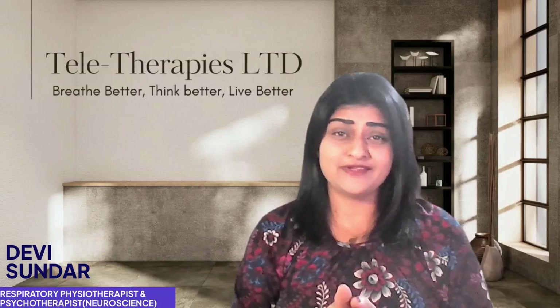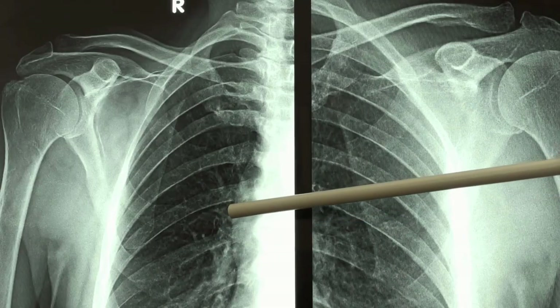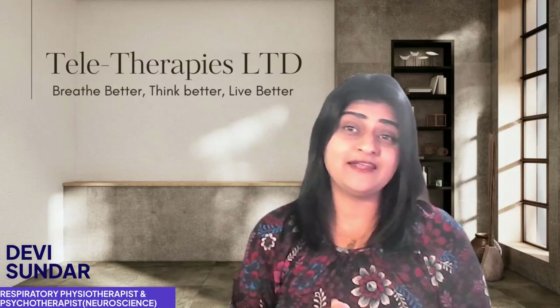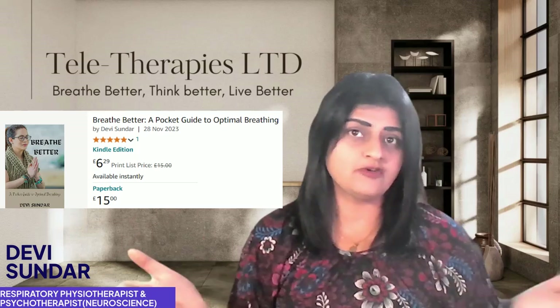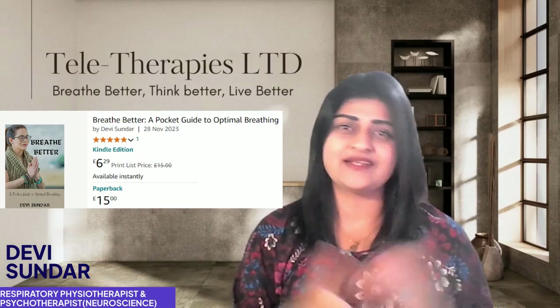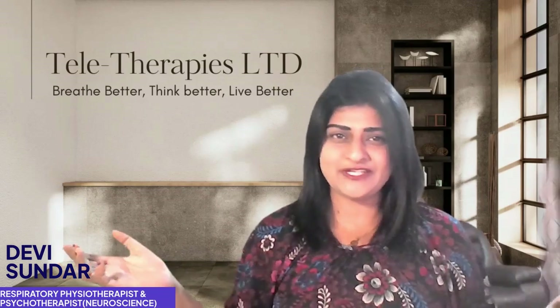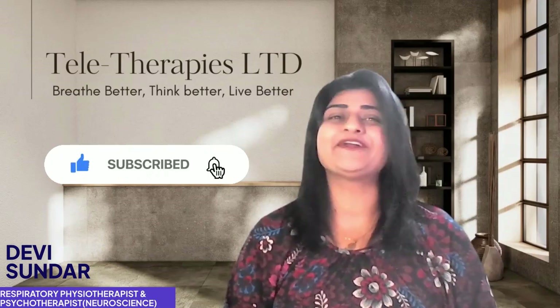So there you have it — breath work is such a simple and powerful tool to improve your lung health and reduce inflammation. Whether you're managing conditions like asthma or just want to breathe better, these techniques can make a huge difference. Try them out and let me know how it goes in the comments below. I also wanted to mention my book 'Breathe Better,' published on Amazon, available for six pounds on Kindle with a paperback copy too. Thanks for watching — don't forget to subscribe if you found this helpful. Daisy signing off.